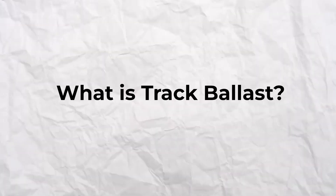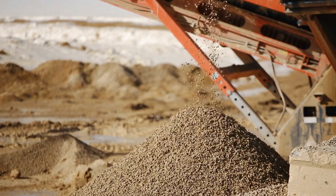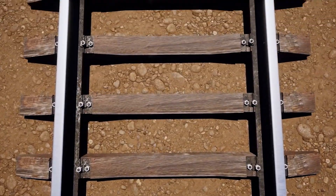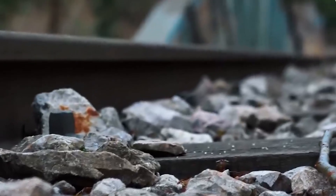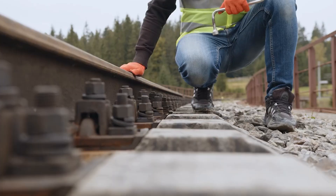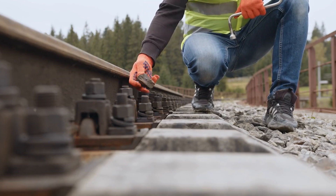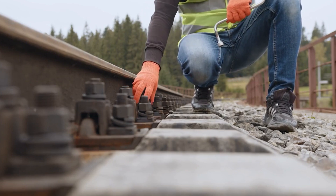Track ballast is made up of crushed rocks or gravel that form the bed upon which the railway sleepers, also called railroad ties, are laid. The stones are typically 25 to 30 centimeters thick, and the specific type of stone used can vary depending on location, climate, geological conditions, and other environmental factors.